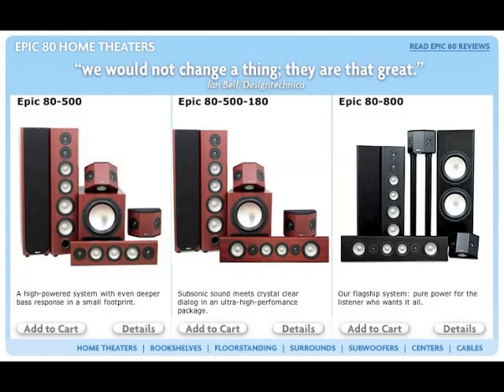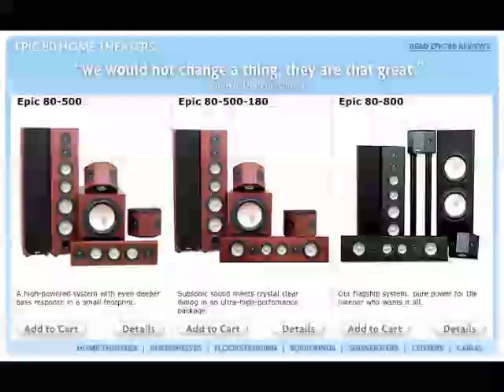Hi there, Amy here with a quick look at Axiom's Epic 80 home theater. The Epic 80 is our flagship system. It plays at soul-shaking levels in large living rooms and dedicated home theaters.